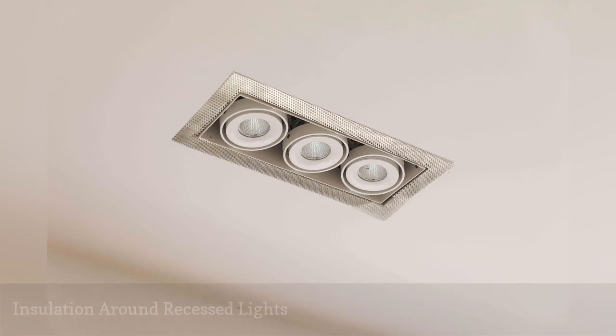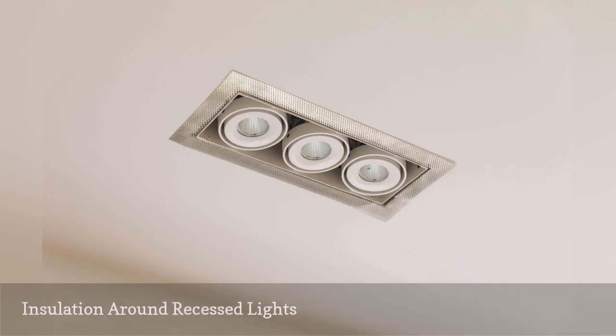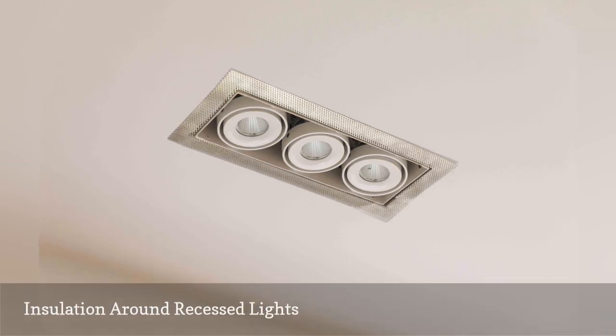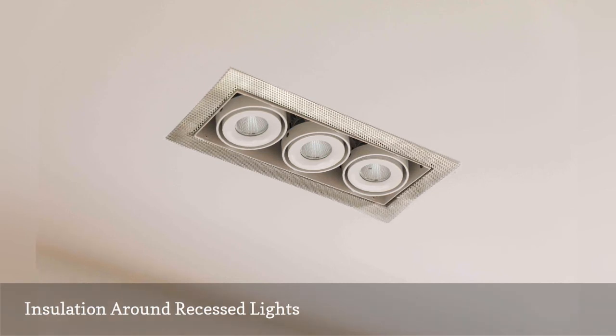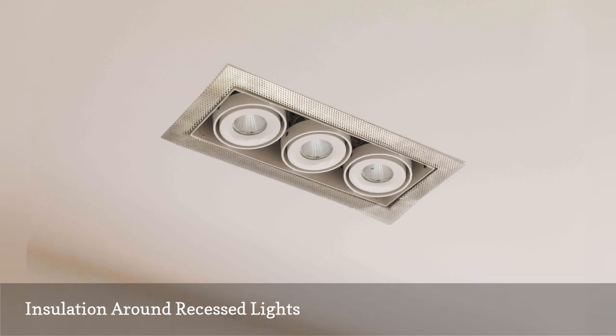Recessed light fixtures, sometimes called can lights, often have housings that extend into the attic. Some recessed light fixtures are designed to be covered with attic insulation, but on other older designs, the insulation must be held back by at least 3 inches to prevent the fixture from overheating. Overheating can cause the fixture to shut off automatically, or it may cause the bulbs to flicker or burn out early. Overheated recessed lights can potentially lead to a fire — if your fixture is not rated IC, it should not be covered with insulation.